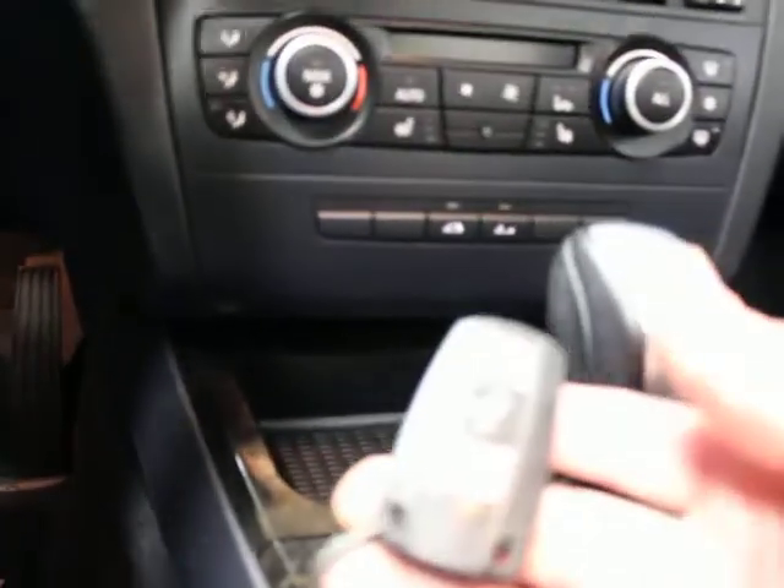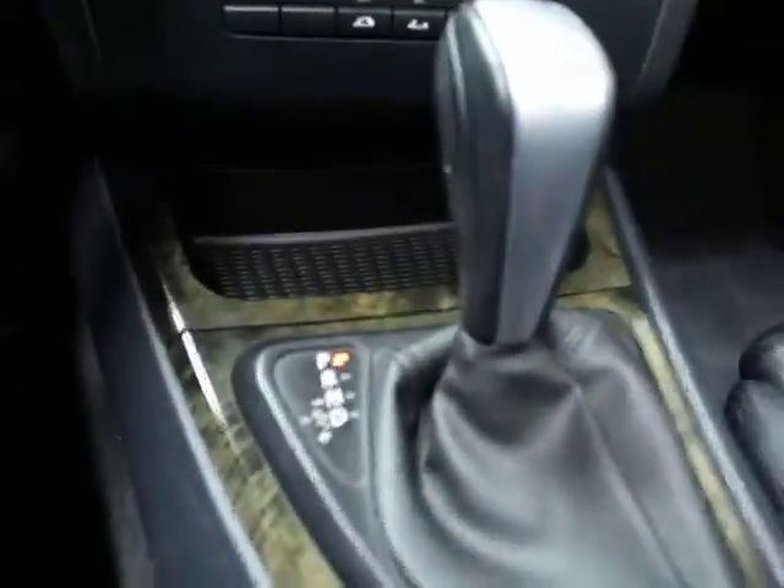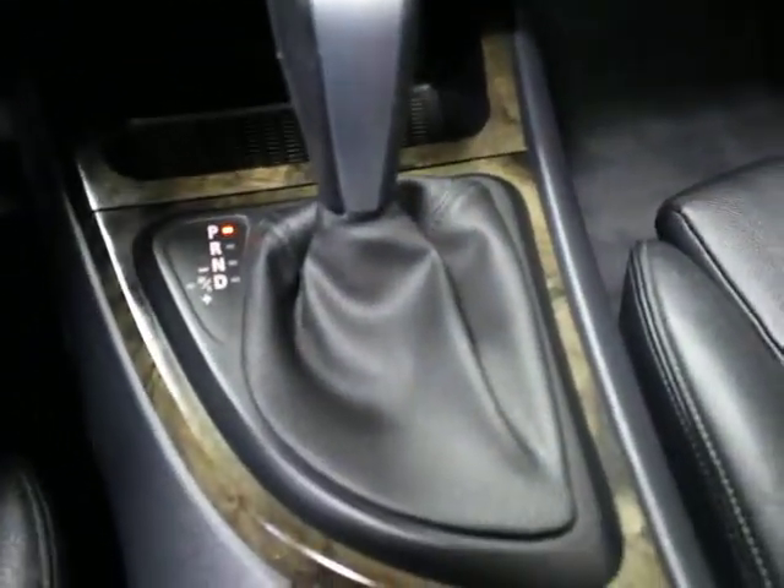I've got one master key and I do have the books for this car. It's an automatic, step-tronic transmission.